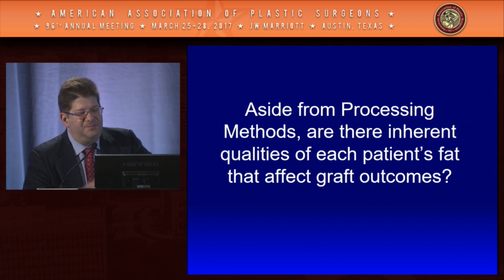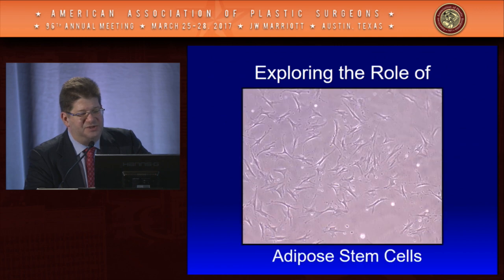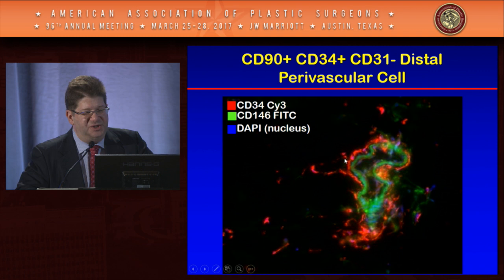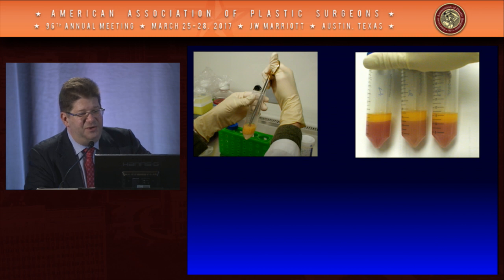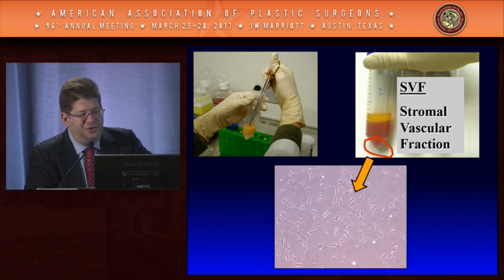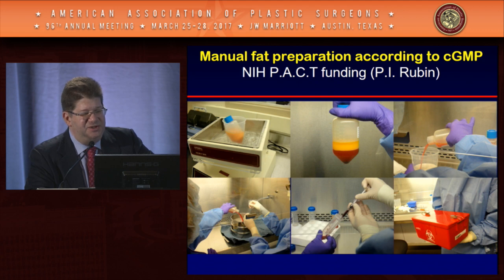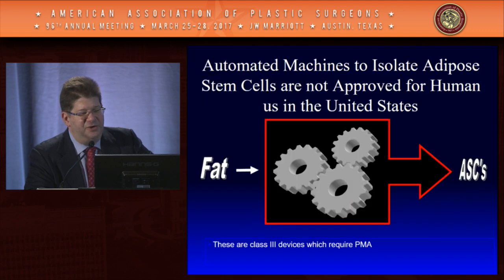A really big question aside from processing methods: are there inherent qualities of each patient's fat that affect graft outcomes? The answer is yes. Adipose stem cells live in the connective tissue of fat — they're immature cells without lipid. Progenitor cells can be identified by CD34 antigen staining. We can separate these cells through collagenase digestion, calling the initial isolate the stromal vascular fraction, and when plated in culture, the adipose stem cell fraction.